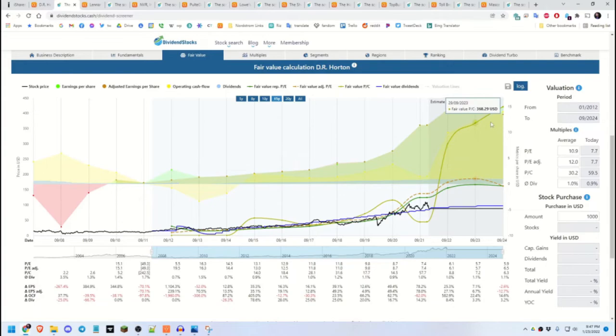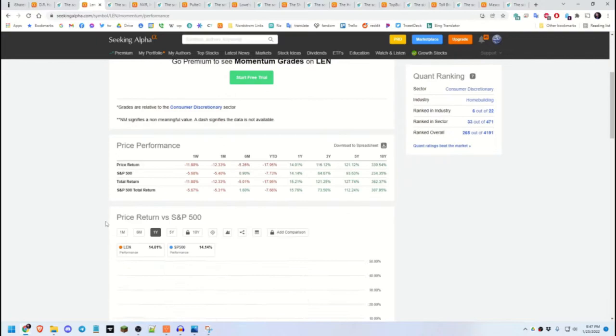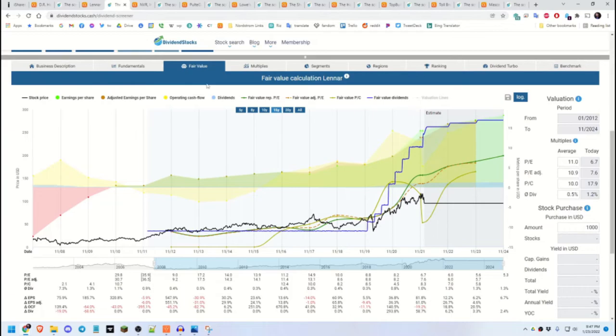Next is Lennar Corporation. Their 10-year dividend really spiked in 2020 and 2021 — if they can continue that kind of growth, that's great. Looking at the 5-year total return, it's kept up with SPY. The fair value calculation on dividendstocks.cash has it going up over the next couple of years, with dividends taking a nice spike as well.